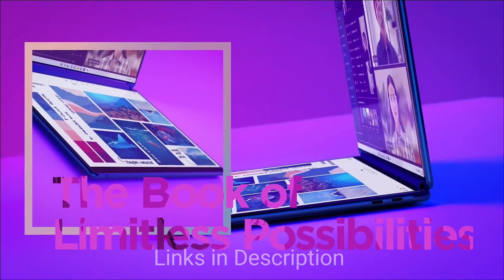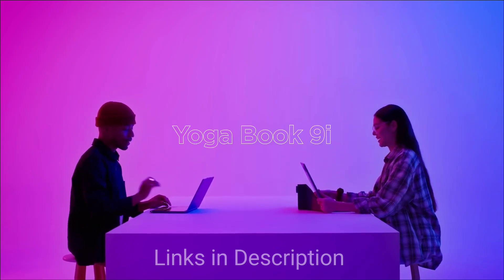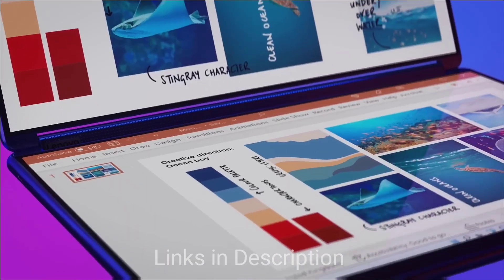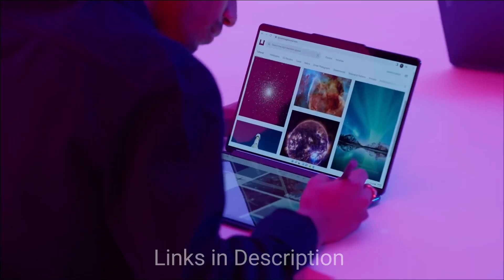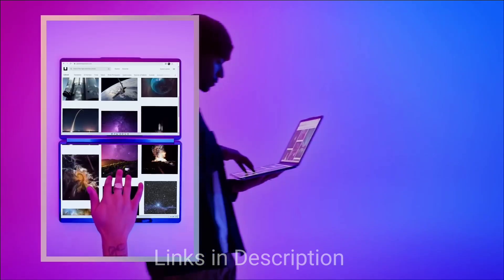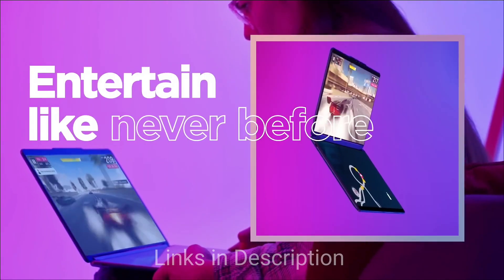Any high-quality two-in-one lives and dies on the strength of its screen, and the Yoga ticks every box when it comes to screen quality. The OLED on offer delivers tremendous, world-class image quality, and it even offers more crisp space for spreading out your windows. Combined with its stylus-augmented touchscreen, you have got a screen that's capable of handling any coding task.